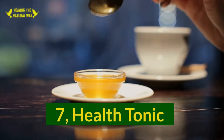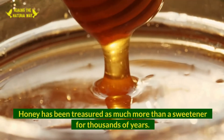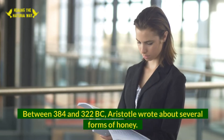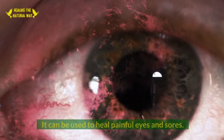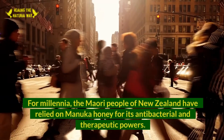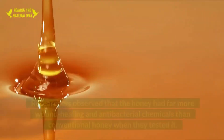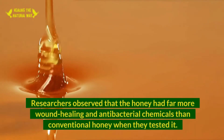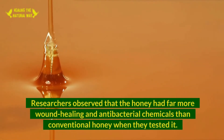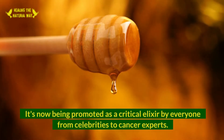7. Health Tonic. Honey has been treasured as much more than a sweetener for thousands of years. Between 384 and 322 BC, Aristotle wrote about several forms of honey and its ability to heal painful eyes and sores. For millennia, the Maori people of New Zealand have relied on Manuka honey for its antibacterial and therapeutic powers. Researchers observed that the honey had far more wound-healing and antibacterial chemicals than conventional honey. It's now being promoted as a critical elixir by everyone from celebrities to cancer experts.